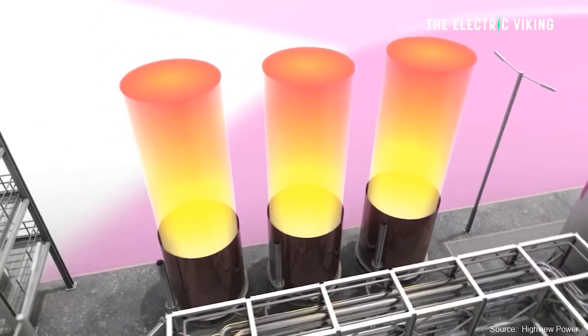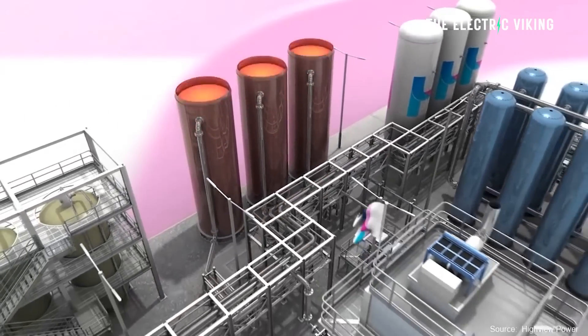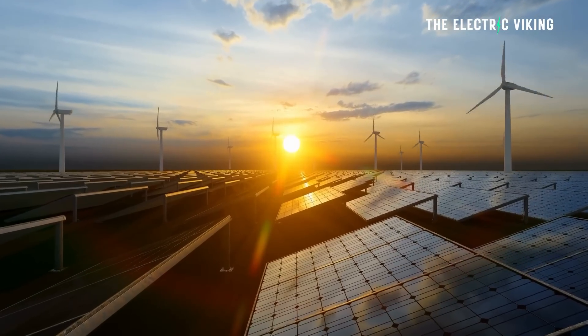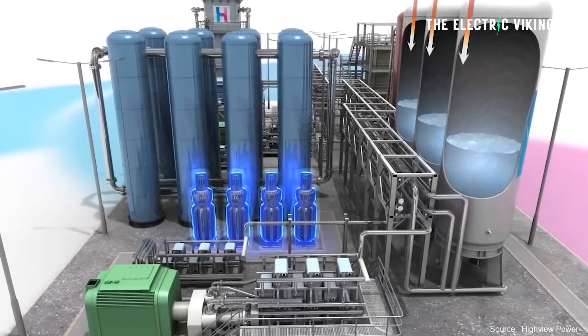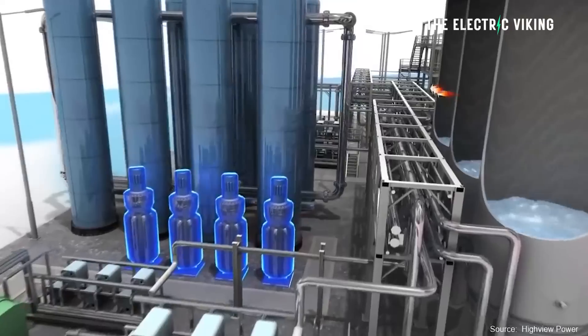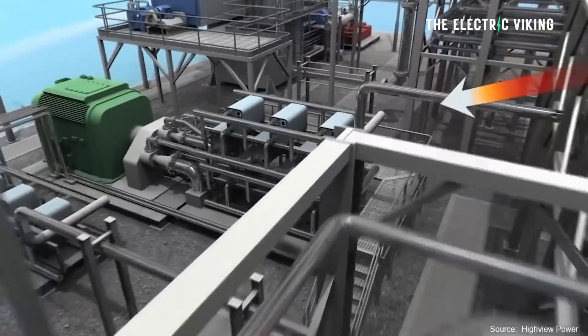That's where the future is heading in my view. New technologies like this could certainly work in different locations around the world. Keep in mind, 90% of the world sits on the sun belt where we get more sun than we possibly need. But for that 10% — locations where there's not as much sun — liquid air could definitely be a good use of storing energy, especially during winter where you might only get six to eight hours of sunlight. Let me know your thoughts in the comments, and thank you for watching.